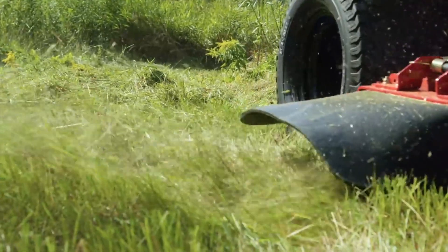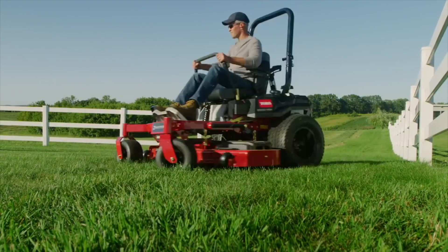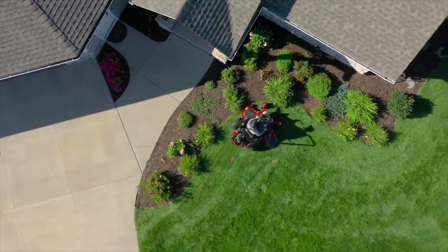Serious power with Toro's commercial engine and pro-grade hydros so you can whip through any job fast. Those big aggressive 24-inch rear tires amp up that speed and performance too.